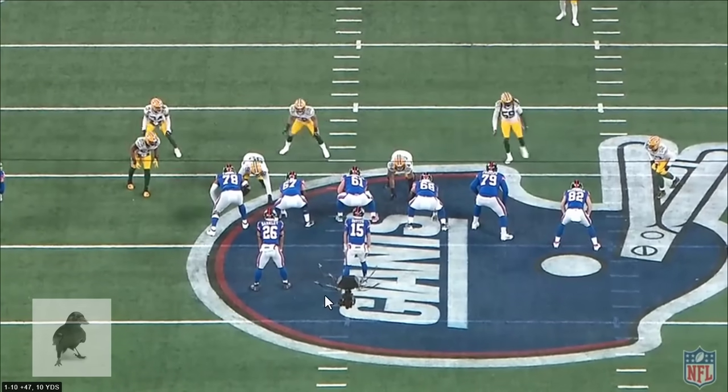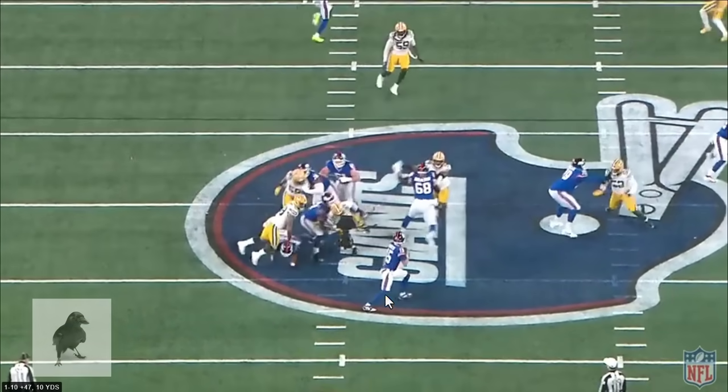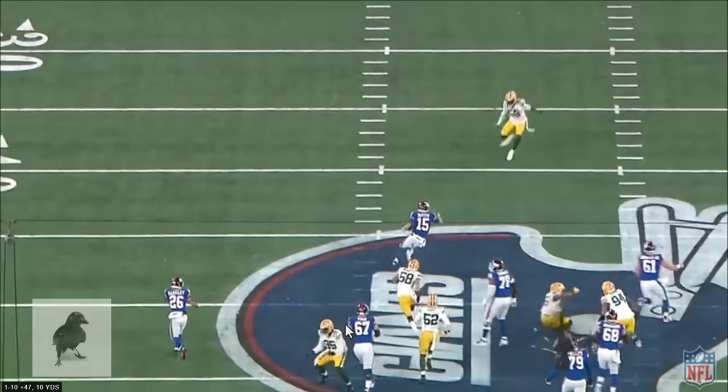Let's take a look at it one more time from this angle. Quick and precise feet. He opens himself up a lane as he slides outside, hoping to find a passing lane, then reduces the shoulder and gets downhill.